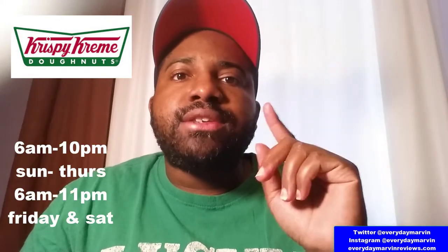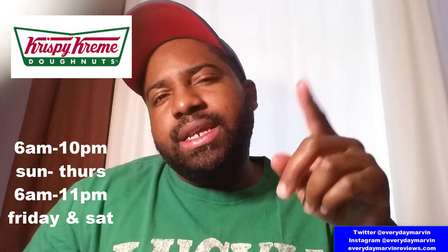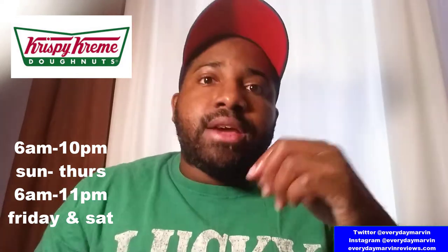Now you may be wondering about their hours. From Sunday to Thursday they are open from 6am to 10pm, and from Friday to Saturday they are open from 6am to 11pm. You can find this location in the Post Oak Square Shopping Center area. The staff is very friendly and welcoming to new customers, which I would hope since they just opened. I would definitely go back.